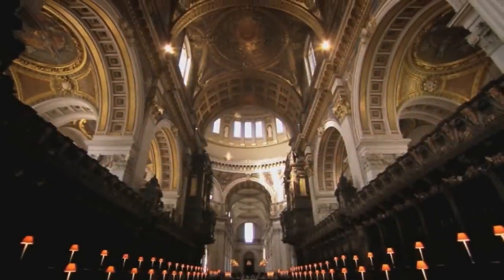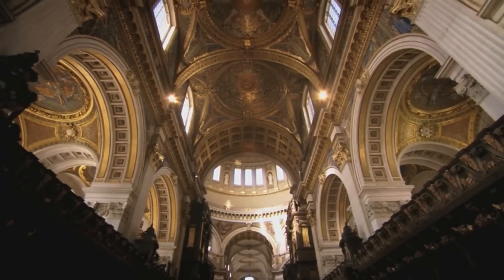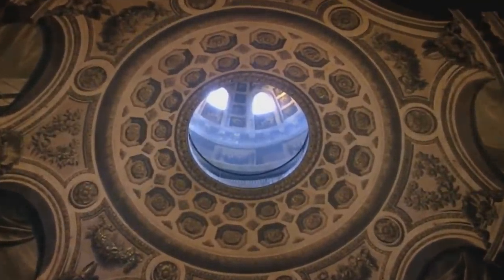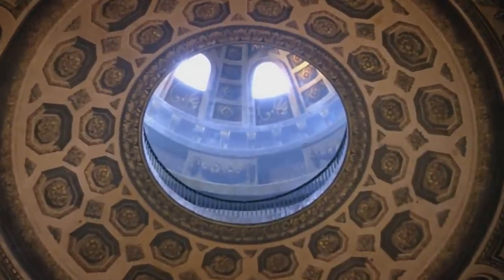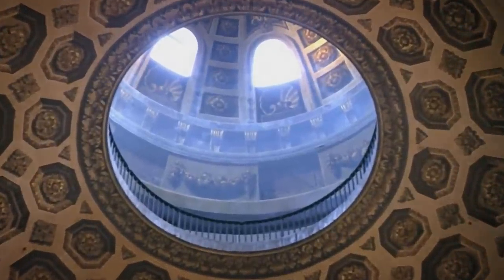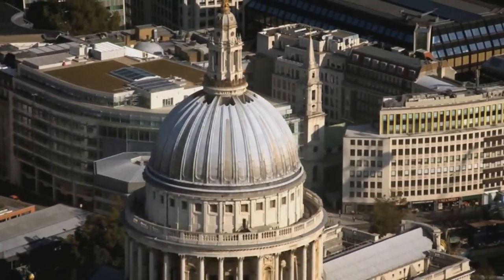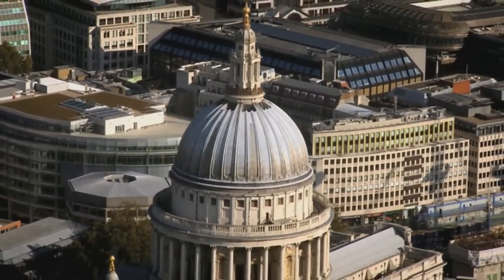Inside the cathedral it appears that there is just one dome. But in fact this is the inner dome, and above it is a separate outer dome built on top of the inner dome. These two domes were architectural wonders of their age and remain one of the most recognisable landmarks of the city today.